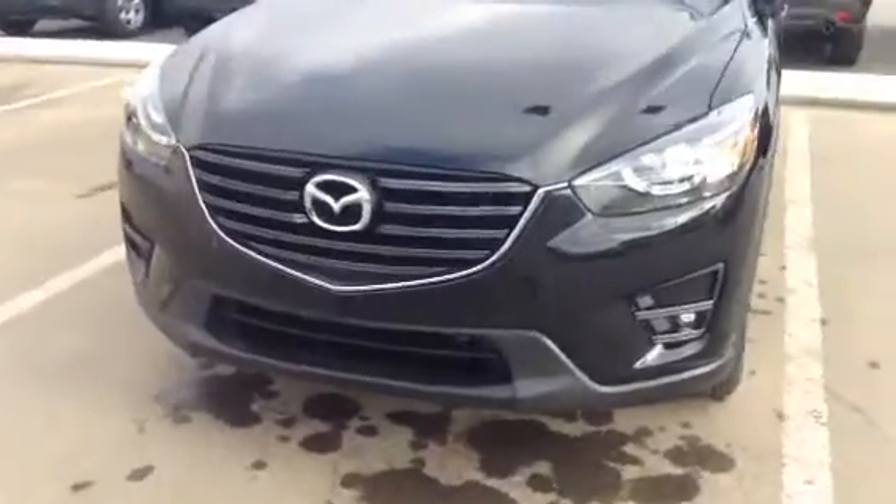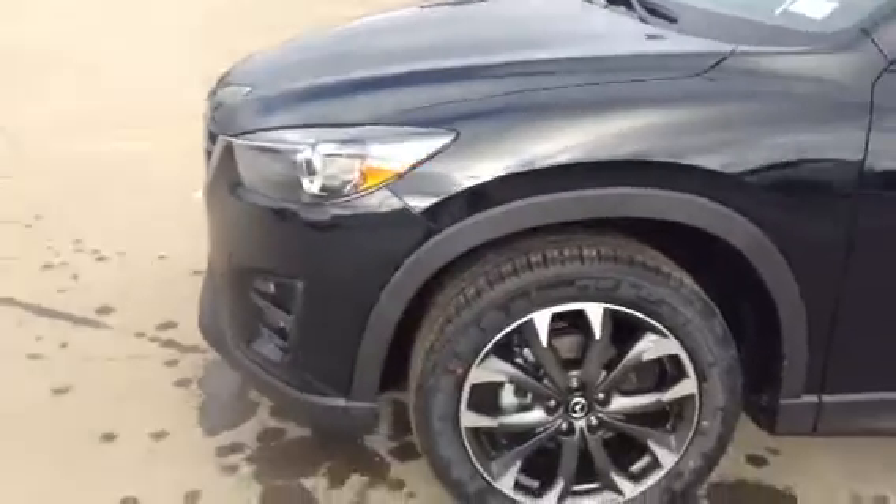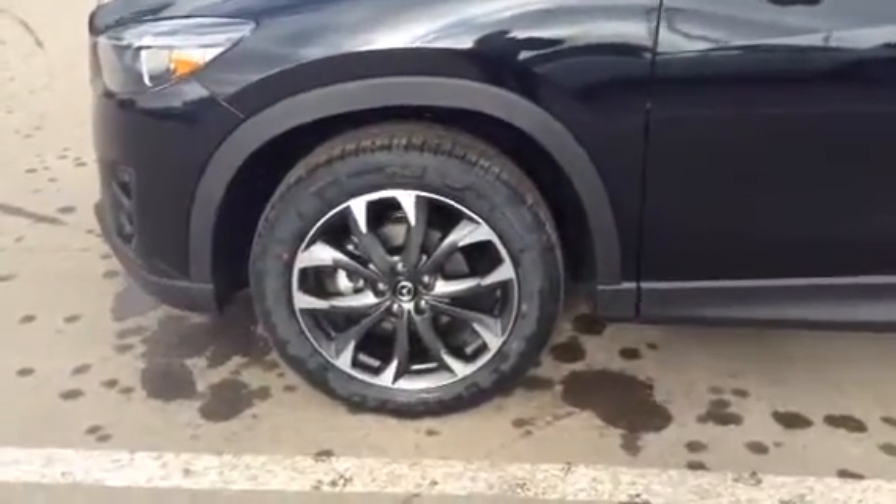Starting off at the front, you got that signature Mazda grille, and you have the wraparound LED headlights and LED fog lights right down there. The headlights are also adaptive, so when you turn, they turn up to 15 degrees to give you more coverage on the road. Then you got your 19-inch alloy wheels.